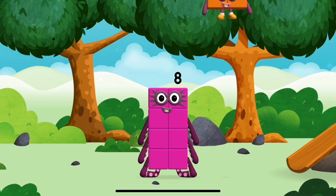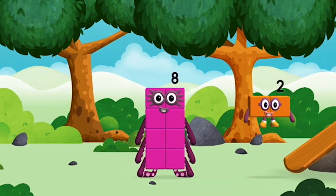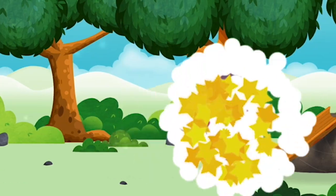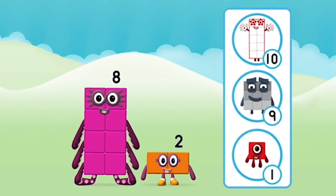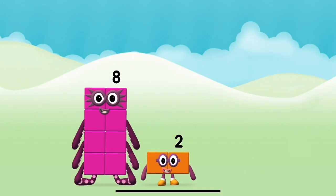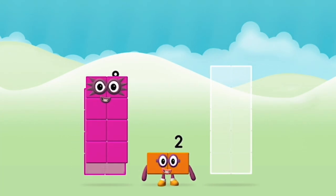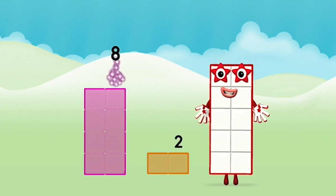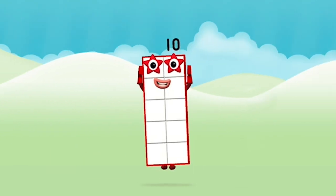I am eight. I am eight. Which number block did you find? I love things there are two of. What number block will you make when you add these two number blocks together? Well done, you were right. Add the number blocks together. Eight, two — eight plus two equals ten. That's it. You made number block ten.